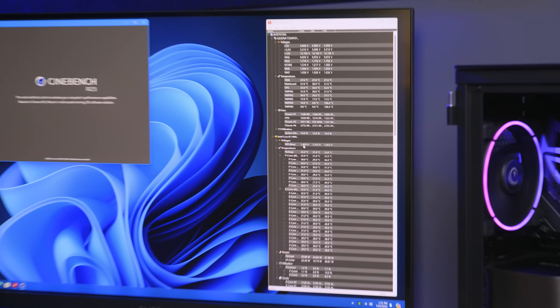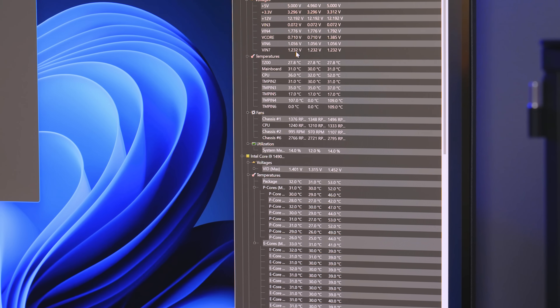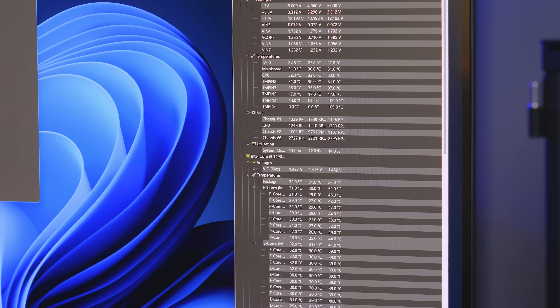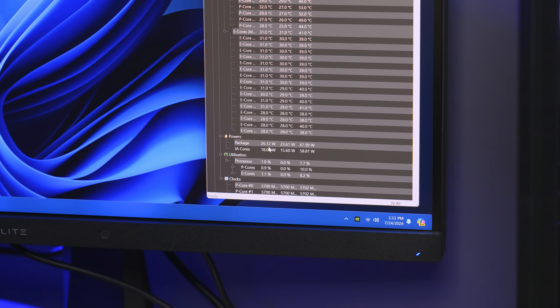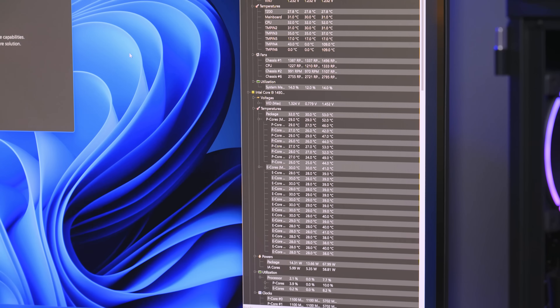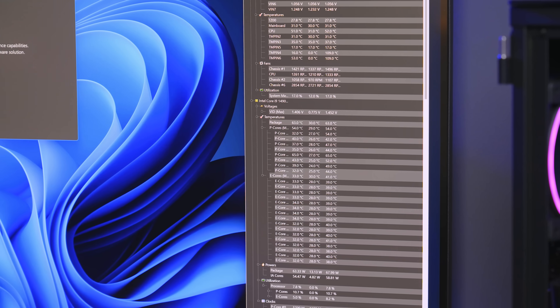You can see our VID max is set to 1.40 in HW Monitor, which is what we saw in the BIOS. Our vCore is fluctuating based on load — going between 1.385 at load and dropping down to around 0.97 at idle. We can also see our package wattage and IA core wattages. Based on our cooler I'm guessing it's going to go well over 300 watts, probably near 320. Let's do a single multi-threaded Cinebench run to capture our baseline scores, temperatures, and voltages.